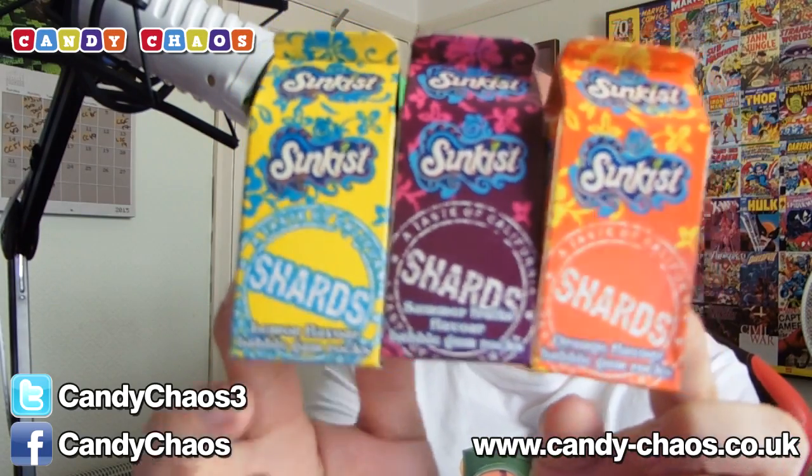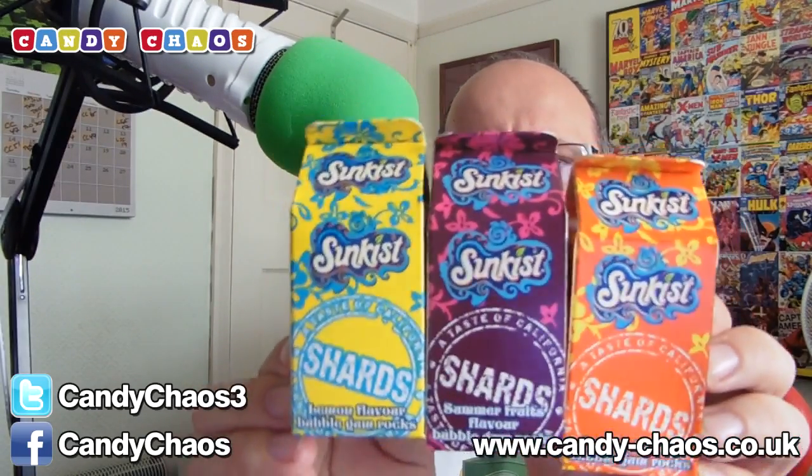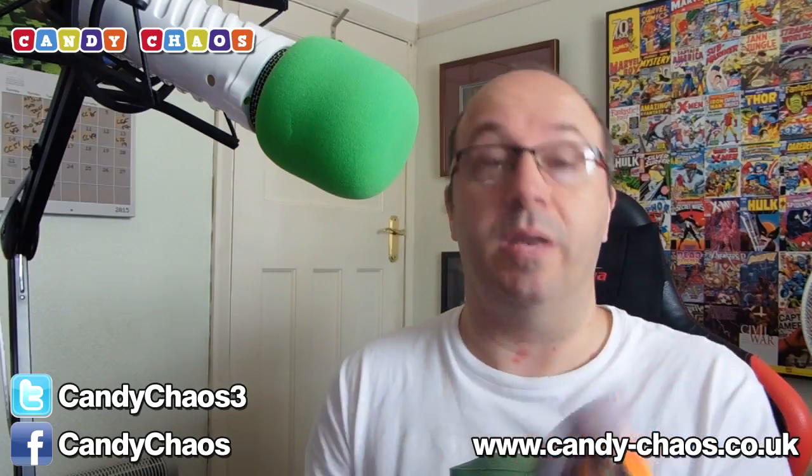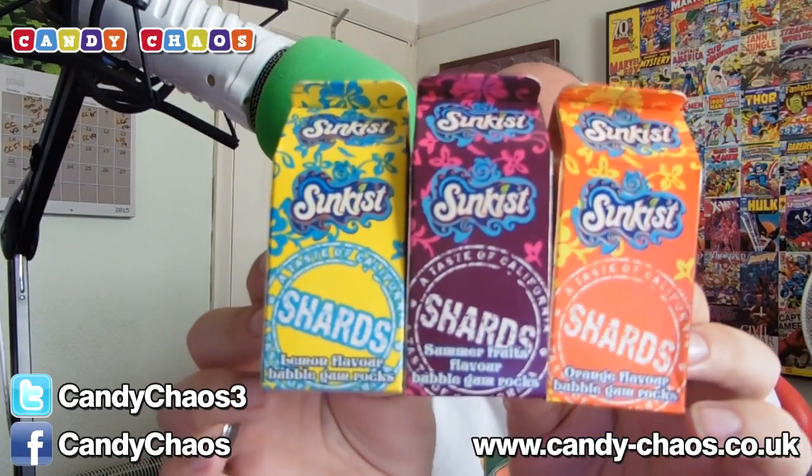Next up, Sun-Kissed Shards. These are just little bubblegum rock pieces — tiny little pieces of bubblegum. Don't swallow these, kids; they're for bubbling. We've got three flavours: lemon, orange, and summer fruits, all in little juice carton-style packaging. Three cool flavours — good packaging.